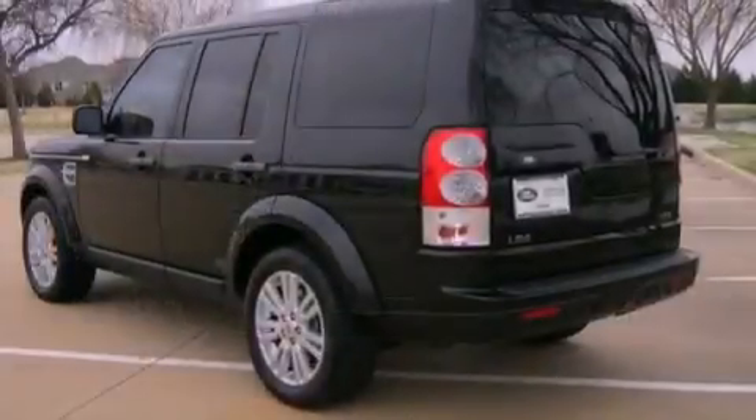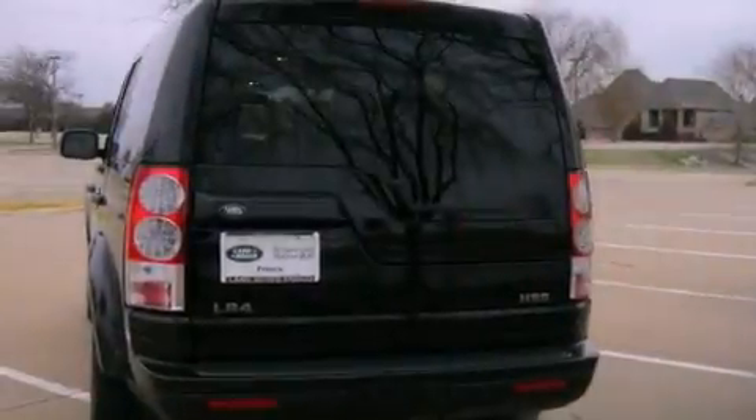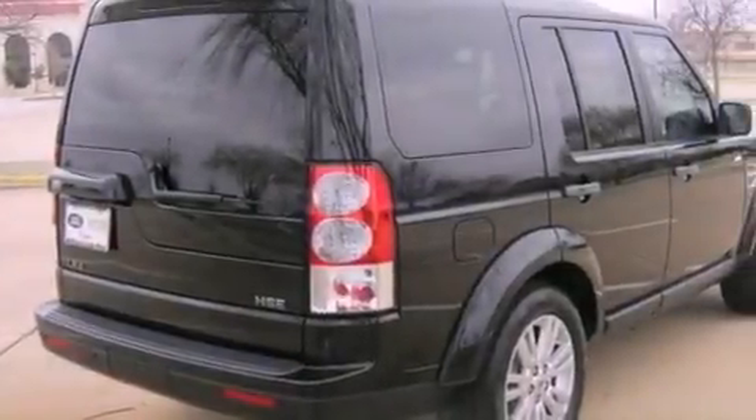Its top features include an air suspension, a locking center differential, and a navigation system. The following features are also included: a sunroof, heated seats, and a rearview camera.